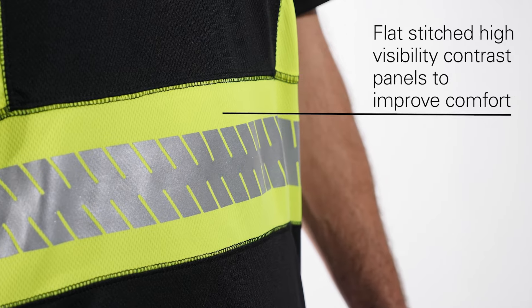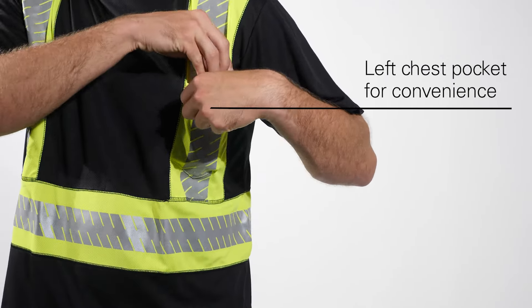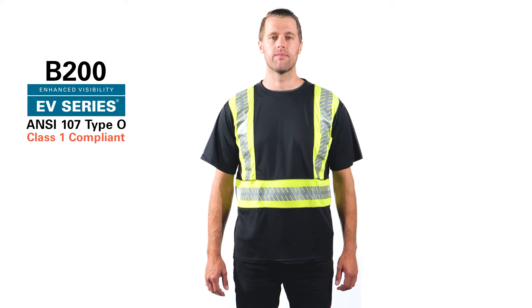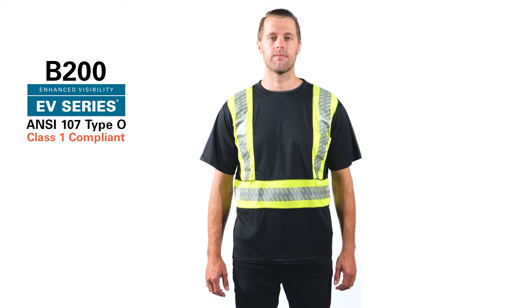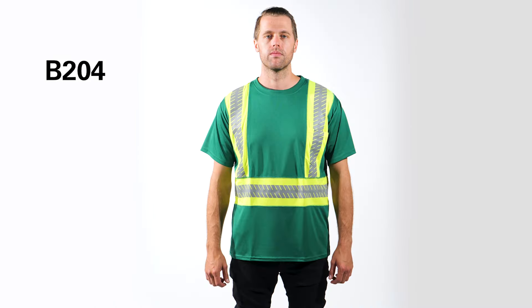Better than layered contrasting panels, you'll also enjoy the convenience of the left chest pocket. This t-shirt is ANSI ISEA 107 Type O Class 1 compliant and is available in black, royal blue, red, and green in sizes medium through 5XL.